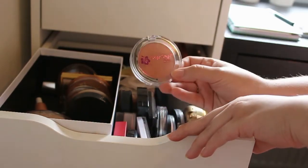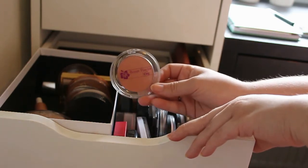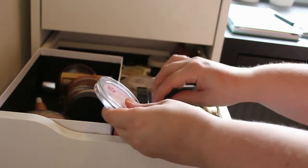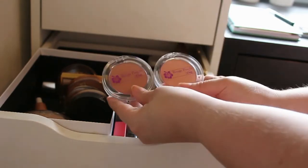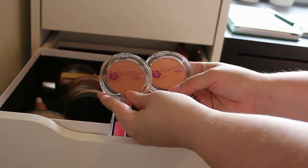But we are moving on to this Sien — I think it's pronounced — this is the Rose Powder in the shade Nectarine. And then I got another one, this is Apricot. These two are brand new to my collection, so I'm going to keep these and see how it goes.